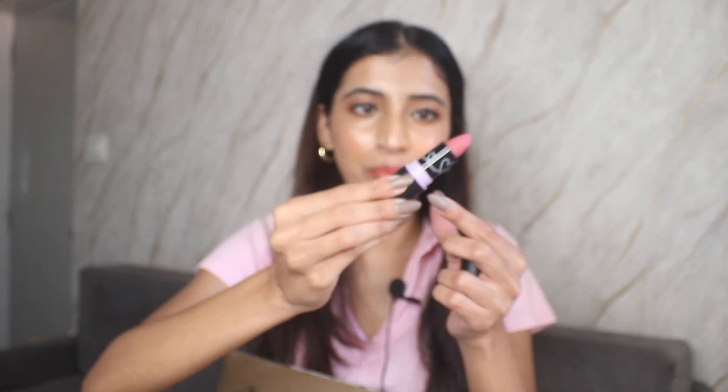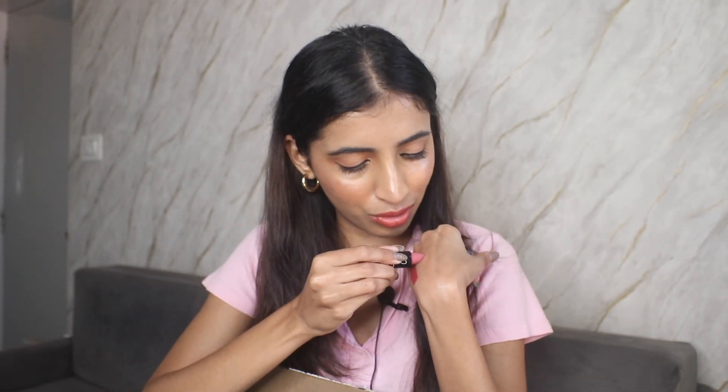The next lipstick is called 'Pull Me Roser' — I love the creative names. This is a muted rosy pink shade. I feel like this might wash me out a little on its own, so if I mix both of these lipstick shades together, it will look really really good. And those were the two lipsticks from Plum.